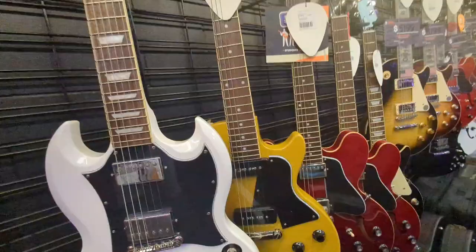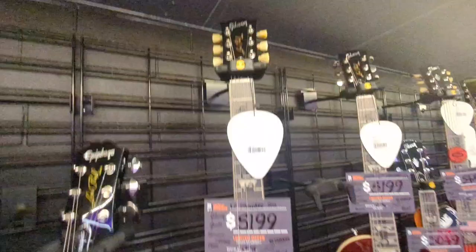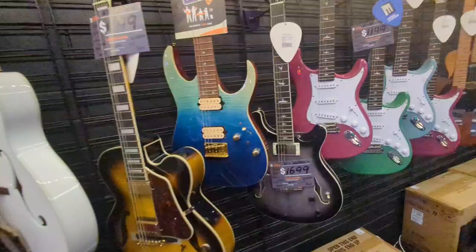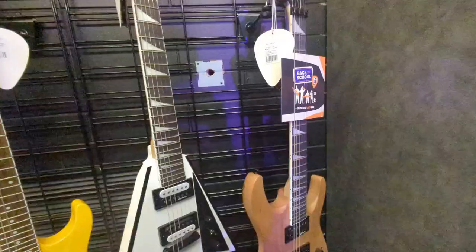Gibson Les Paul — this one's an Epiphone. Oh, Gibson Les Pauls, I love those, they look really nice. I like the tuners on these ones, the tune-ups you can touch up here. They also got a PRS — they look like PRS guitars. Wow, look at this white one — Jackson, looks super nice.